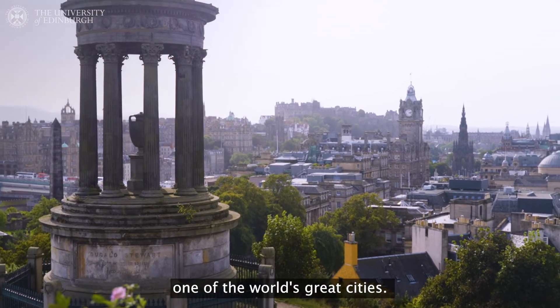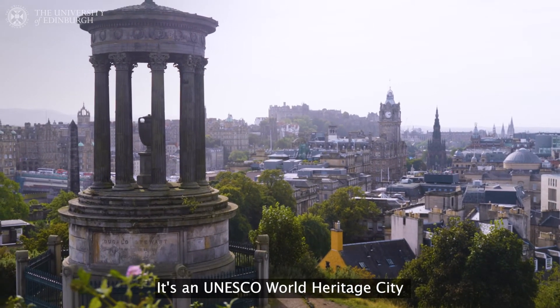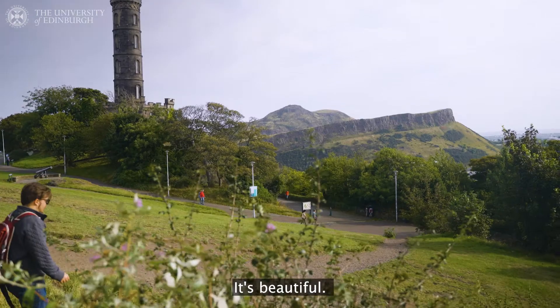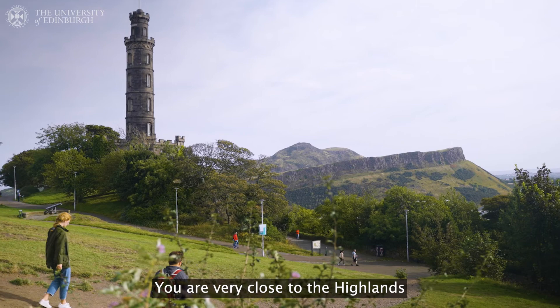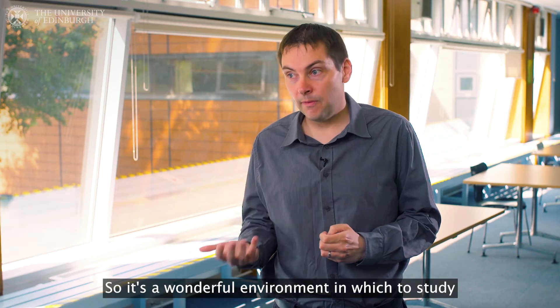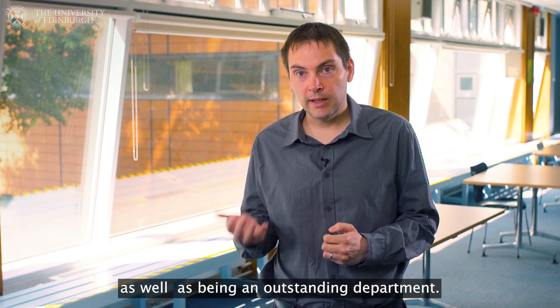We are fortunate to be in one of the world's great cities. It's a UNESCO World Heritage City. It has many cultural activities, it's beautiful, it has amazing green spaces. You are very close to the highlands and the wilds of Scotland. So it's a wonderful environment in which to study, as well as being an outstanding department.